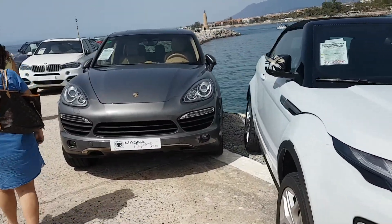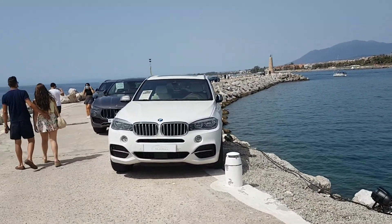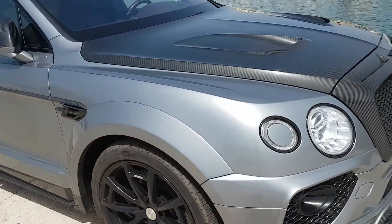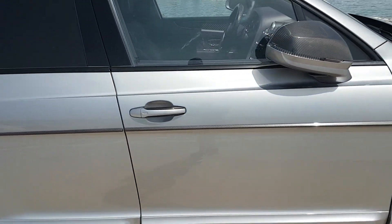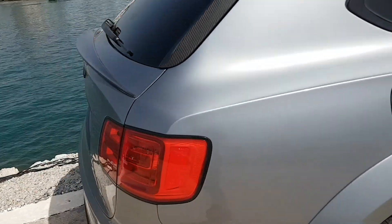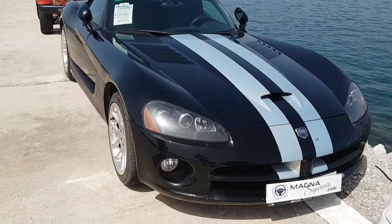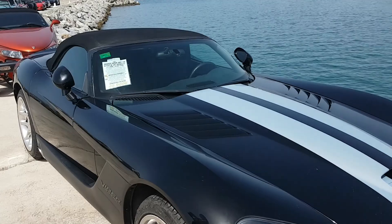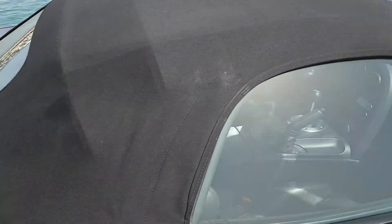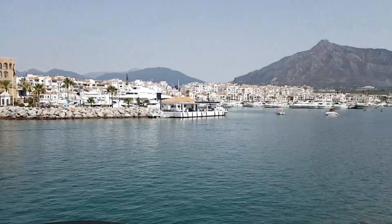A few newer 4x4s. Getting near the end now. I'm not sure even what this is — look at that inside, incredible. It's nice. Dodge Viper. It's a shame we can't hear any of them start up, but it's not that kind of show. It's a shame. Look at where we are — perfect setting.